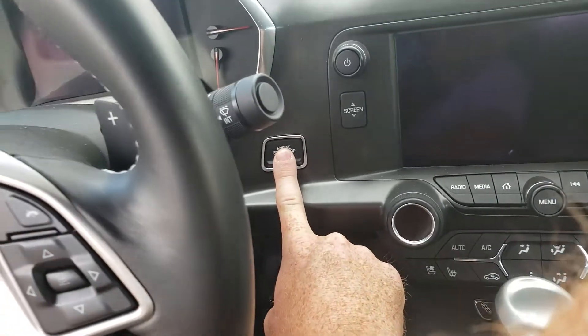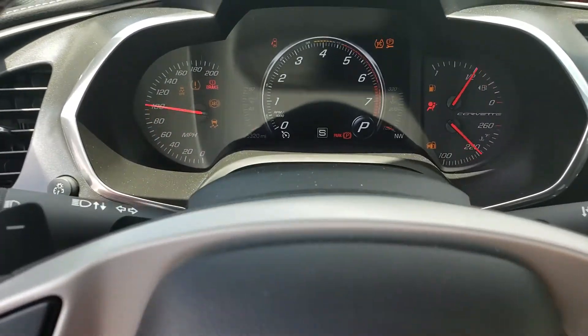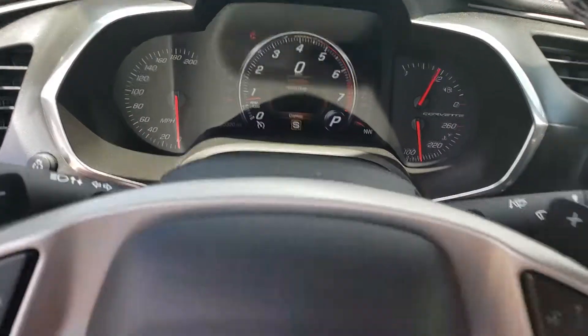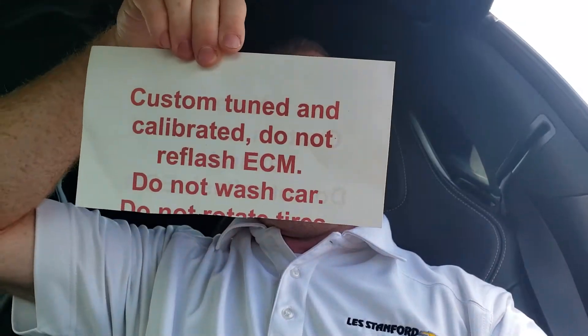I'm going to go ahead and start it up. So as you can see there, 5,320 miles. But what makes this one a little extra special, aside from being a 2LT, is it has an interesting message on the headrest here, which I'm going to show you. It says: 'Custom tuned and calibrated. Do not reflash ECM.' Why would somebody keep this on the headrest of their car? Well, I'm going to show you.